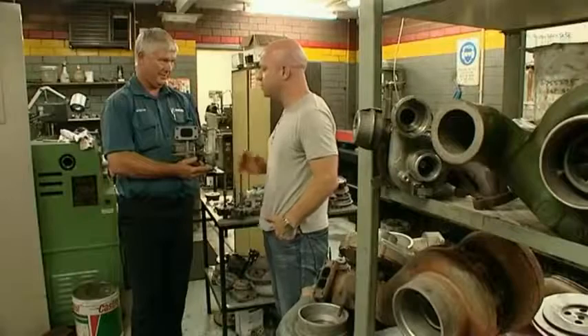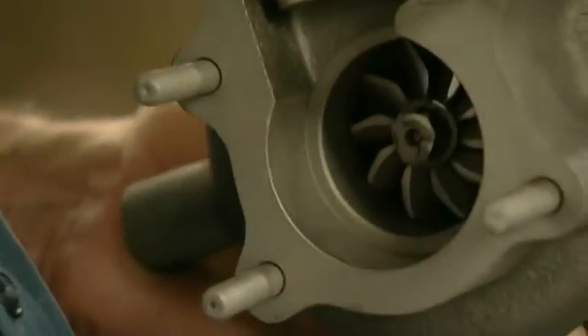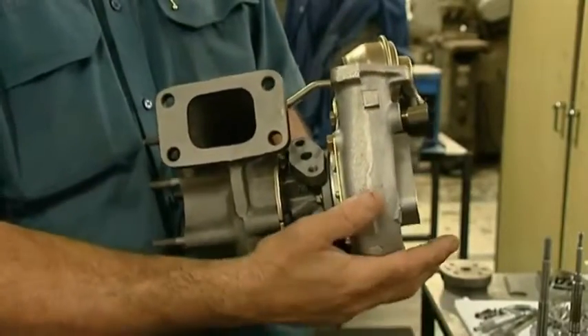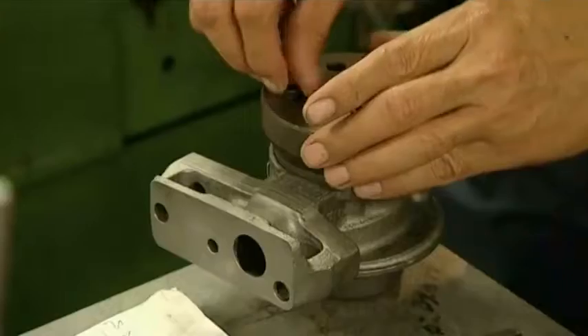So Steve, how does a turbocharger work? A turbocharger works by utilising waste heat from the exhaust gas of the engine to drive a turbine, which is connected to a compressor, which forces air into an engine at boost pressure, and thereby allows it to make more power. It's that simple.